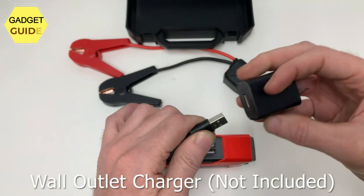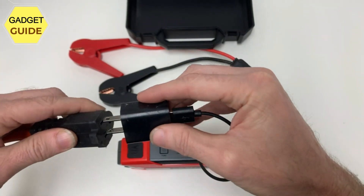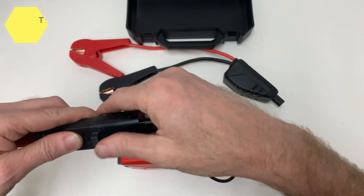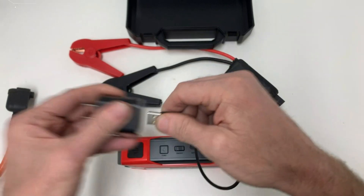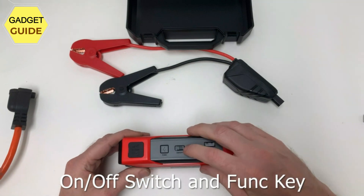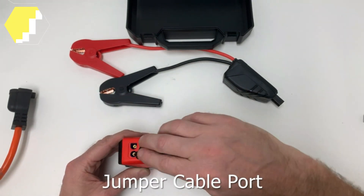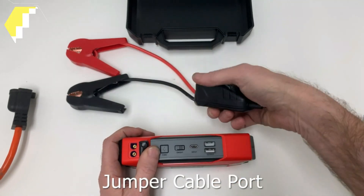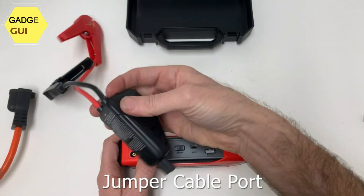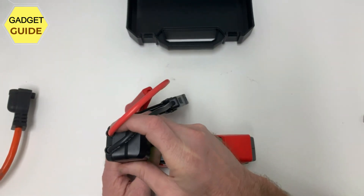It features 3-in-1 LED emergency lights — this multifunctional jump starter has a built-in LED flashlight with three modes: strong light, flash, and SOS, for illumination or to signal an emergency. It also functions as a portable power bank for charging phones or other mobile devices, with a capacity of up to 15,000 mAh.